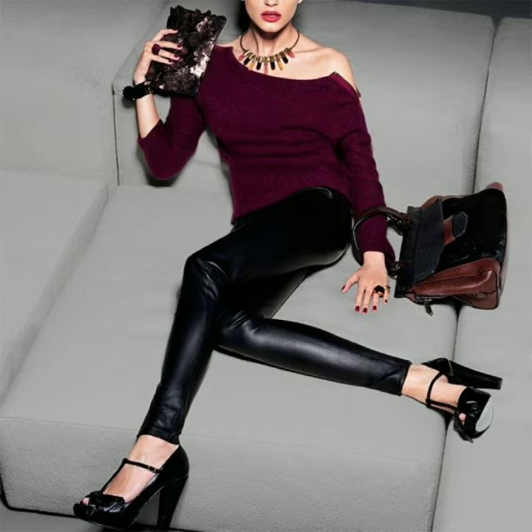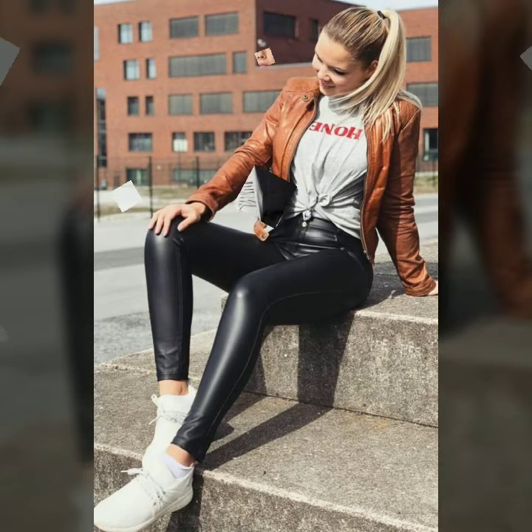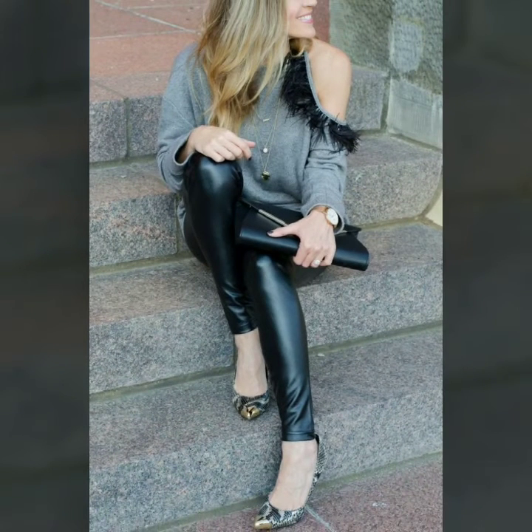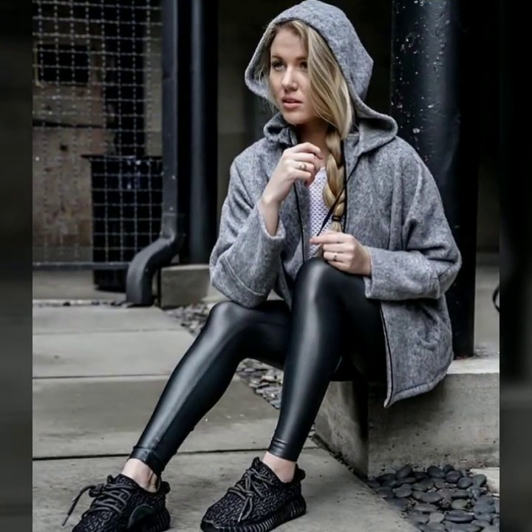Many other websites are also available from which you can easily buy these beautiful and stylish leather leggings. Friends, if you want to know the latest and trendy fashion, you can watch my videos which are all about women's fashion. You can see leather skirts, leather body-con dresses, and also very different types and qualities of office wear, party wear, evening wear, and night dresses.